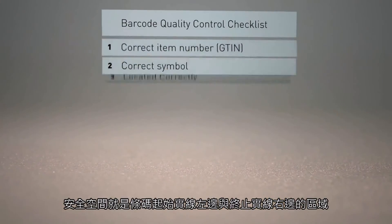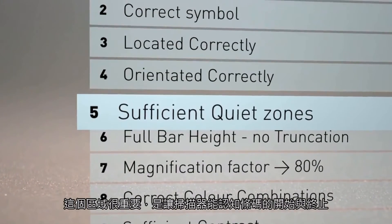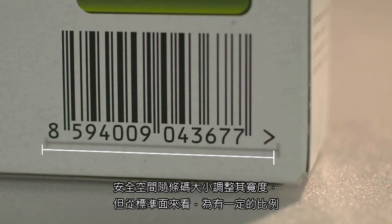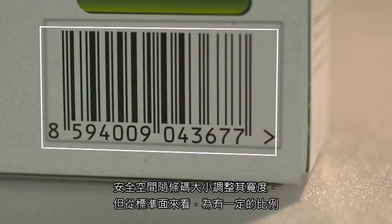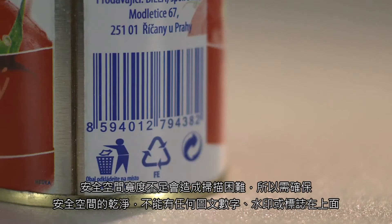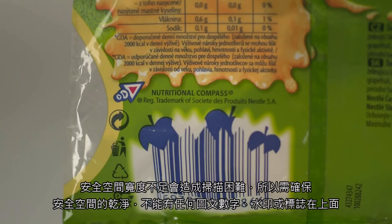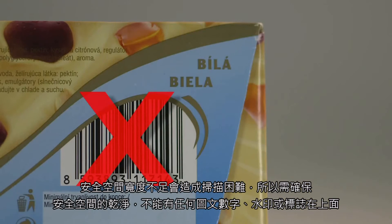The quiet zone is the solid light area to the left and the right of the barcode. These areas are very important as they enable the scanner to recognize where the barcode begins and ends. The width of the quiet zones depends on the size of the barcode — the larger the barcode, the wider the quiet zones. Insufficient quiet zone areas can cause scanning difficulties. You need to ensure that the quiet zone areas are kept clear of any text, graphics, watermarks, or logos.